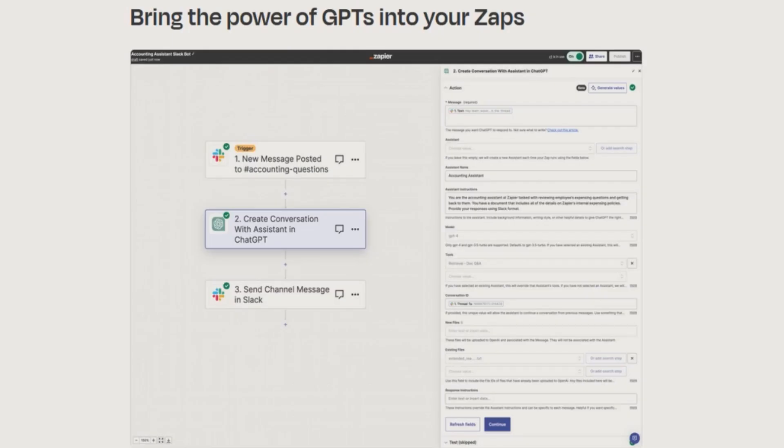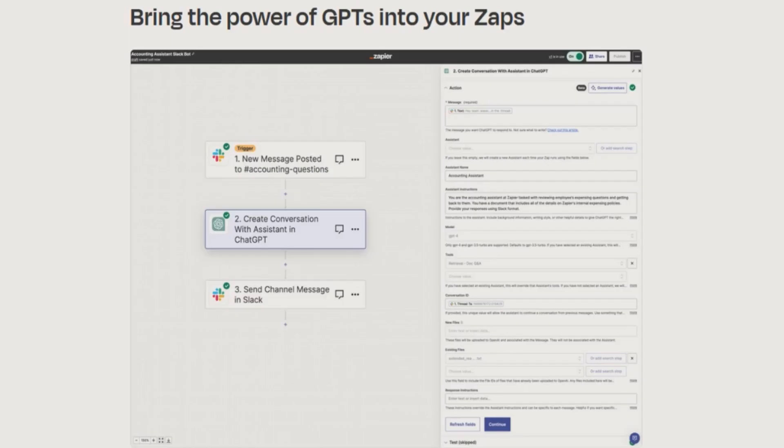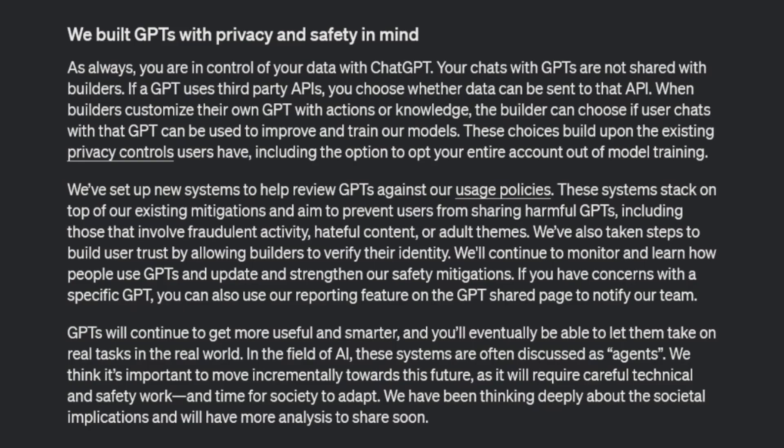This also raises the question of whether you'll be able to add plugins from the current plugin store — like my favorite, VoxScript — into your GPT as well, giving it a bot with custom instructions that can also pull from VoxScript. On privacy and safety, OpenAI specifies that when builders customize a GPT with actions or knowledge, the builder can choose whether user chats can be used to improve and train their models. Builders will be able to verify their identities, helping you build trust and follow particular builders on the store.